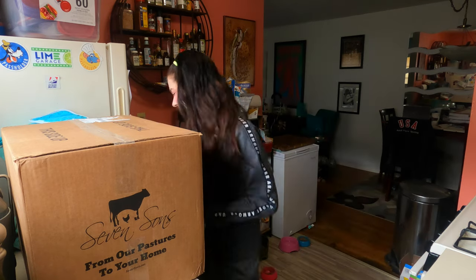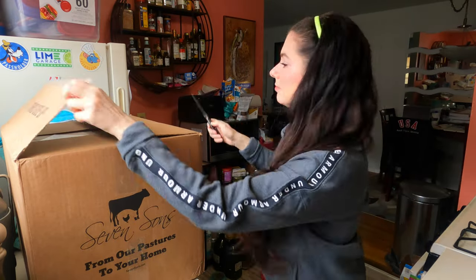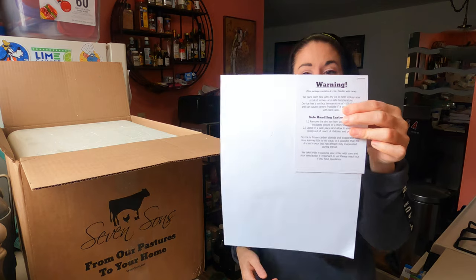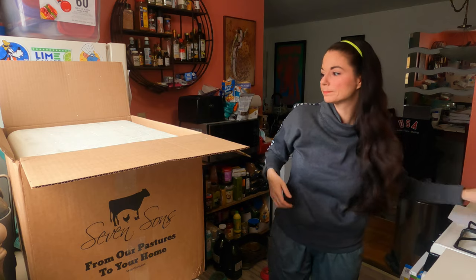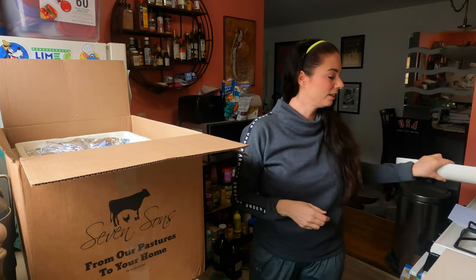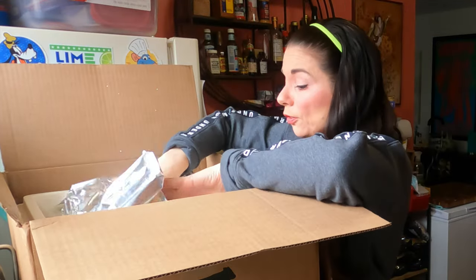We're going to get this box open and find out what's inside. There's a dry ice warning and safe handling instructions. There's an actual styrofoam cooler inside — I don't know how environmentally friendly that is, but everything is frozen.